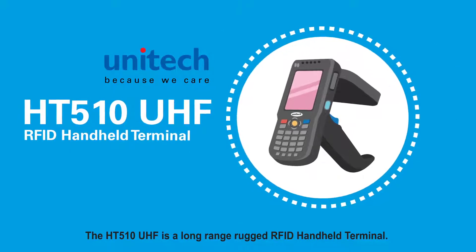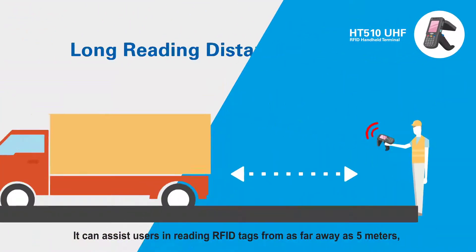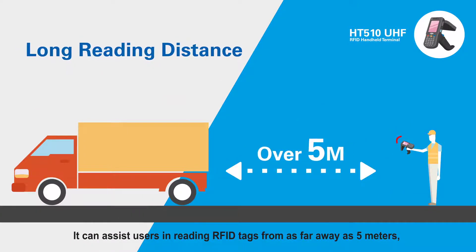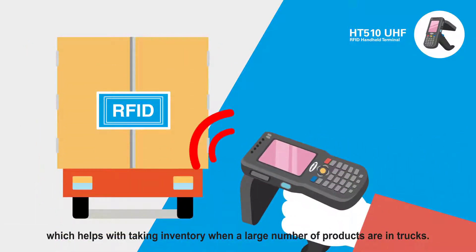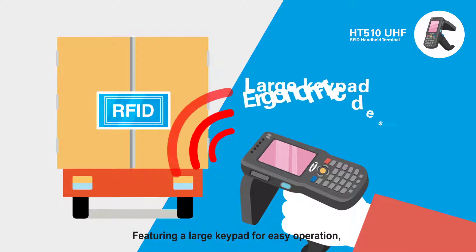The HT510 UHF is a long-range rugged RFID handheld terminal. It can assist users in reading RFID tags from as far away as 5 meters, which helps with taking inventory when a large number of products are in trucks.